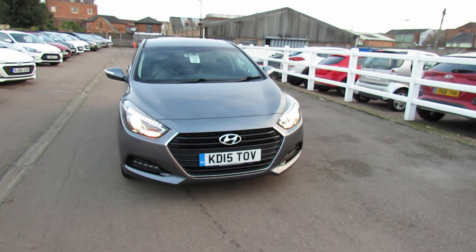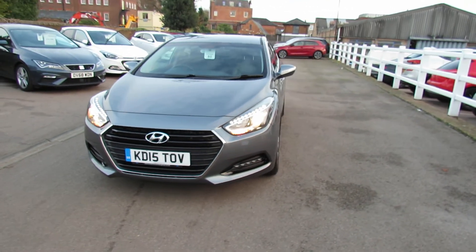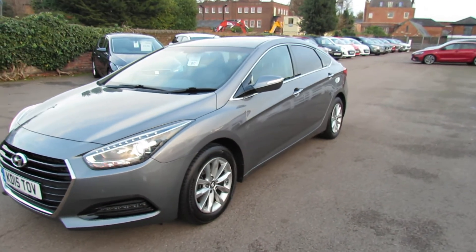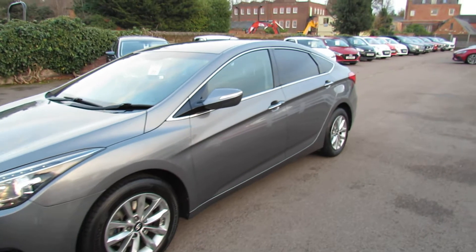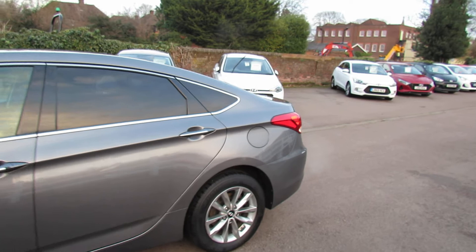So on the front there, as you can see, we've got daytime running lights. We've also got front fog lights and front parking sensors. The car has 16-inch alloy wheels. You've got colour coded door mirrors, as you can see, with integrated indicators. Privacy glass at the back there.